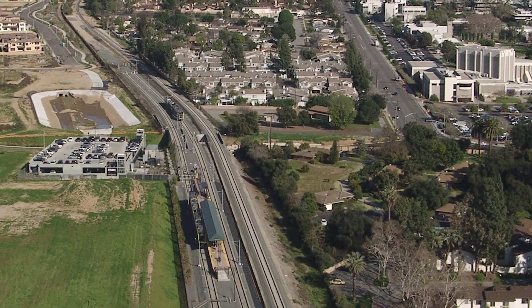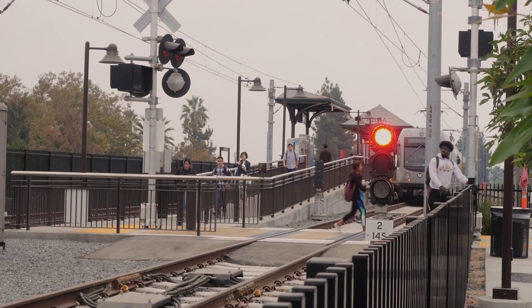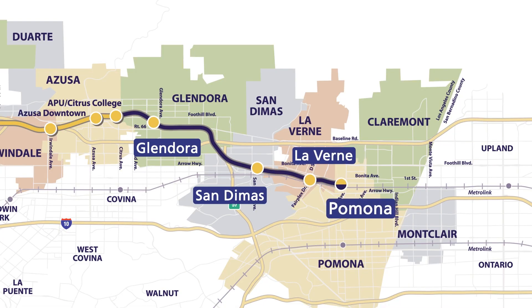The Foothill Goldline Light Rail project from Glendora to Pomona is extending the Metro Goldline, currently called the L-Line, from its current terminus in Azusa to the cities of Glendora, San Dimas, La Verne, and Pomona.